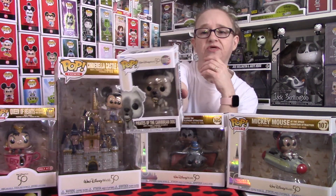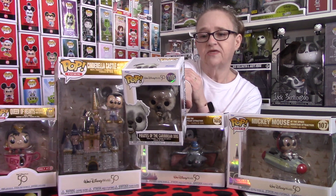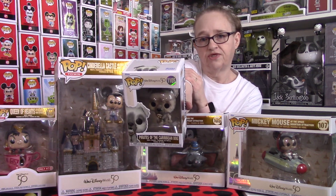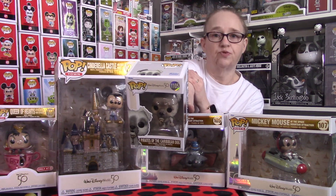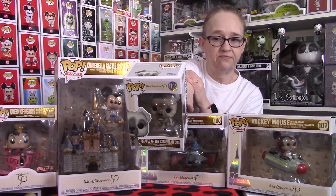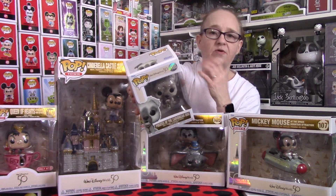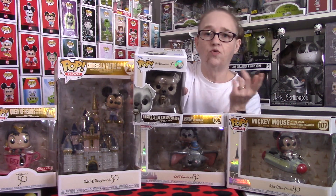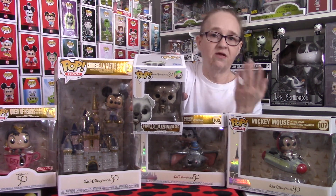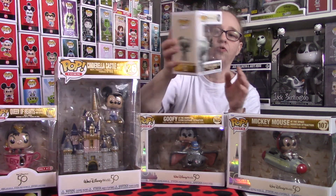The first piece we have is the Pirates of the Caribbean dog. This is from the ride, in the scene where he is outside the cell with the key and the pirates are trying to get the key from the dog. Super cool. He retails typically around $9 to $10, depending on where you get him. We saw him at Walmart recently and they're $8.98 at Walmart, so that's always an option for you.